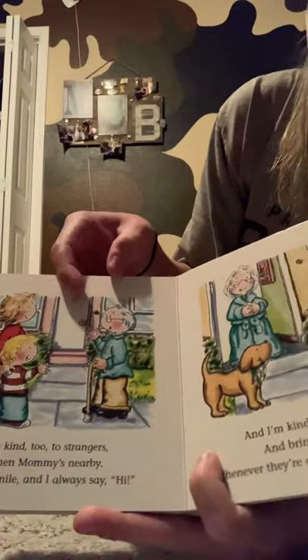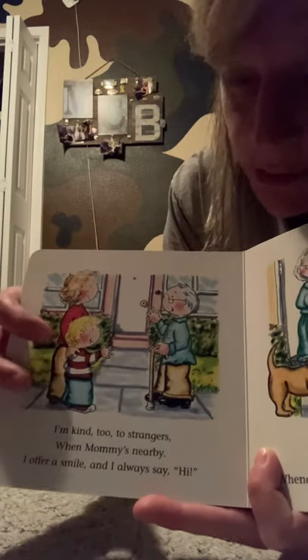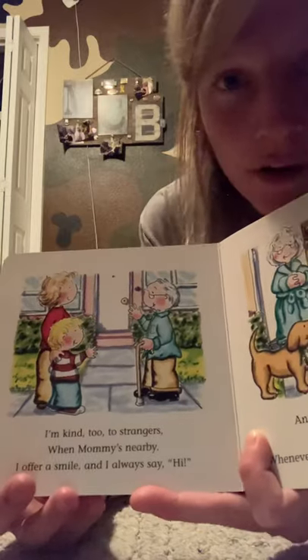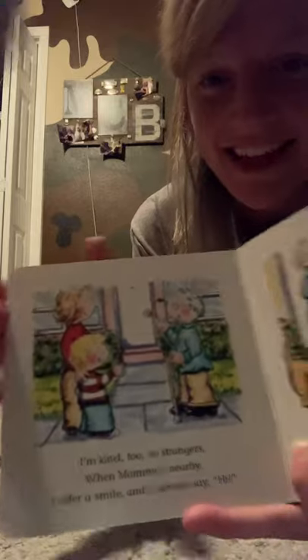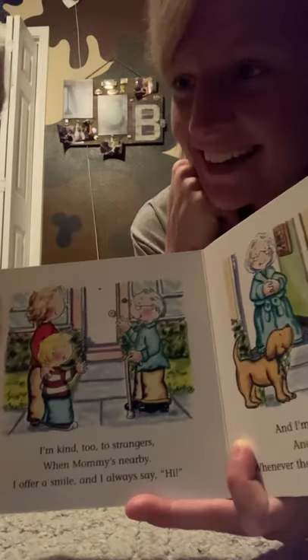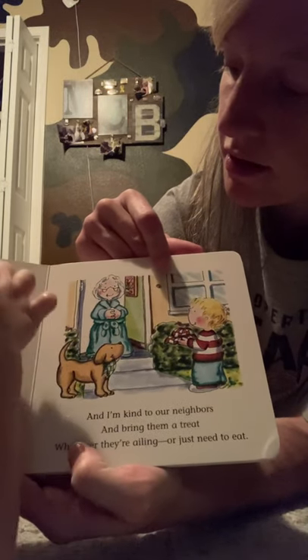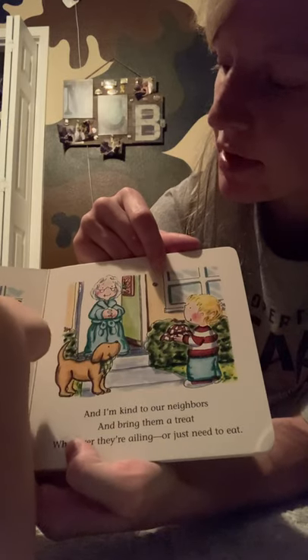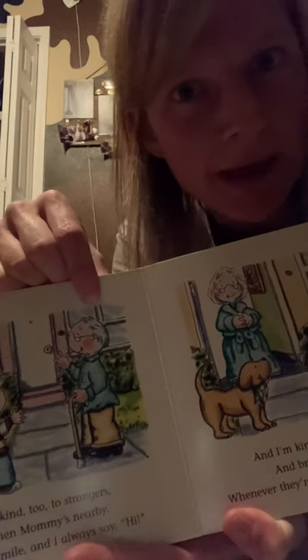I'm kind too to strangers when mommy's nearby. You always want to make sure mommy's nearby. I offer a smile and I always say hi. He's saying hi to someone he's never met before, but it's okay because he's got his mommy right there. So apparently this guy looks kind of like an elephant to Michael. Quite the imagination on this one.